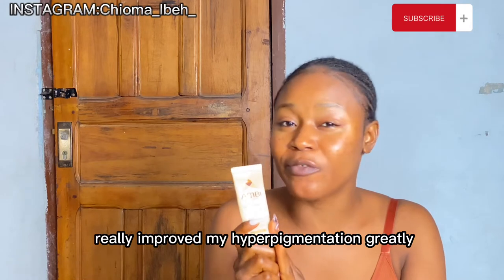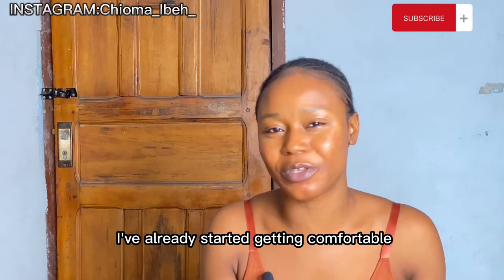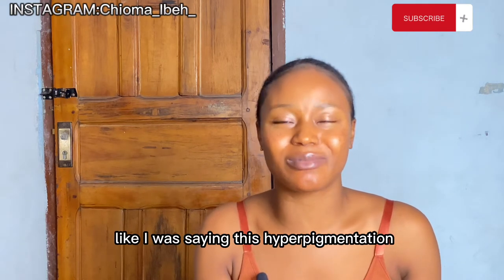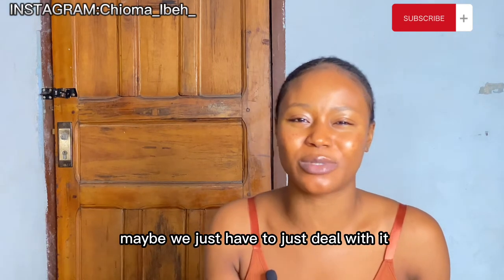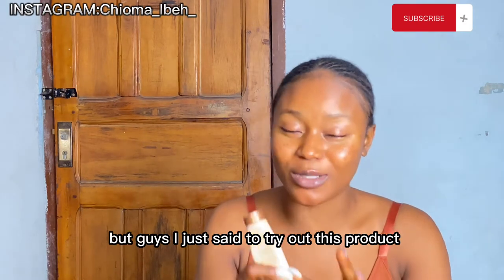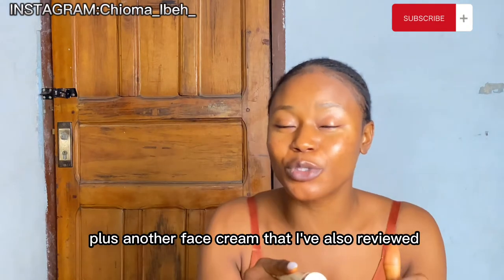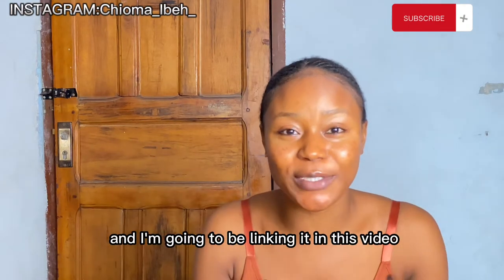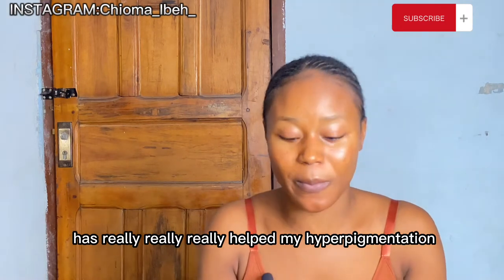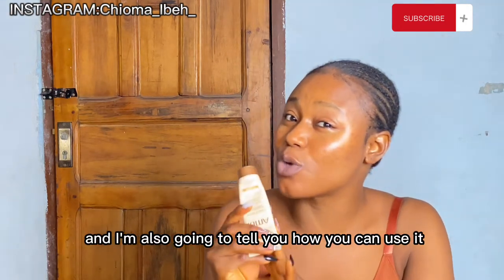This product has really improved my hyperpigmentation greatly. My hyperpigmentation had stressed me so much that I'd already gotten comfortable, telling myself maybe it would just stay. But I decided to try out this product, and this product — plus another face cream that I've also reviewed, which I'll link in this video — has really helped my hyperpigmentation.